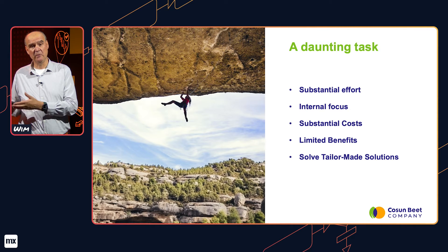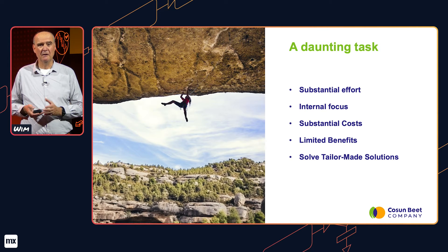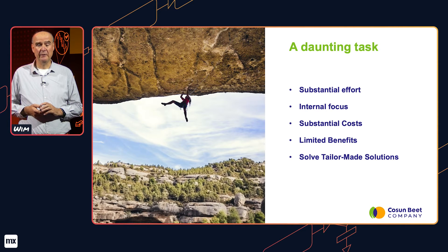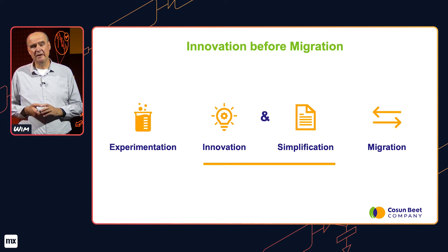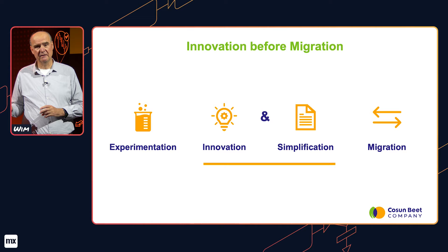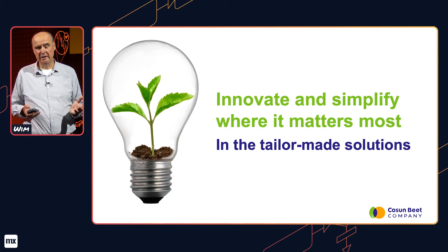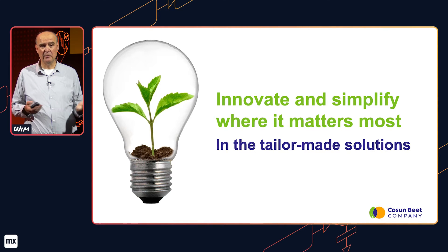On top of that, we have to solve the issue with the tailor-made software. You're probably thinking we shouldn't have developed those programs, but like so many SAP customers, we did and now we have to solve that. So we came up with a simple strategy: instead of focusing on the migration, we first focus on the simplification of SAP and innovate at the same time — specifically in the area of the tailor-made solutions.